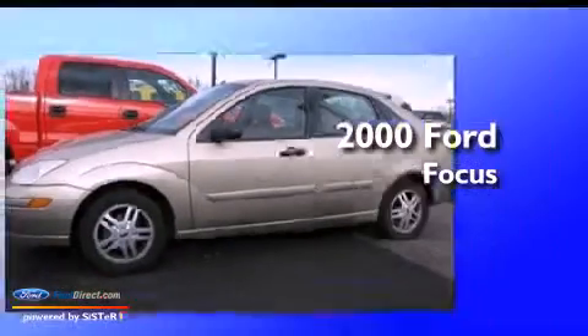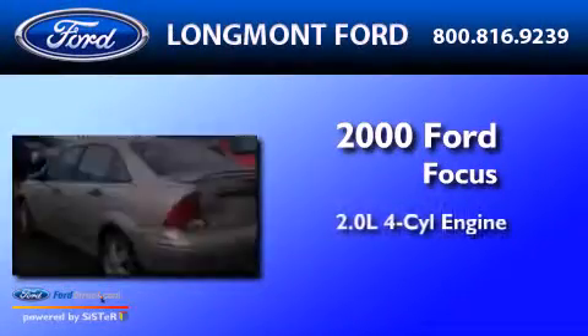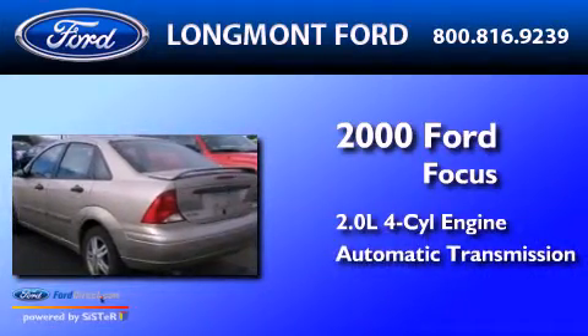This is a 2000 Ford Focus. It features a 2.0-liter four-cylinder engine and an automatic transmission.